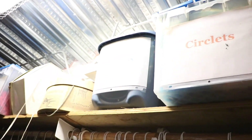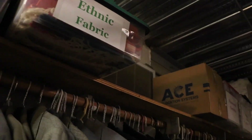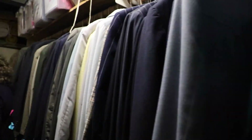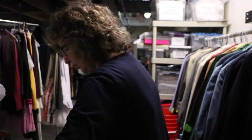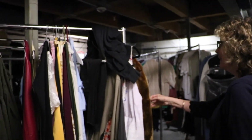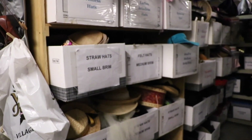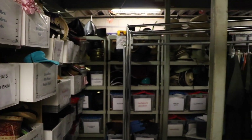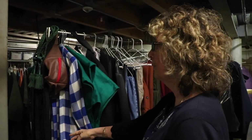We keep circlets, veils — you name it. If we've made it before, we try to keep it so that we can use it. We keep shoes. We have hats, lots of them. Some of these have been made by parents, and we have had some very talented parents come through this school that have really helped us out.